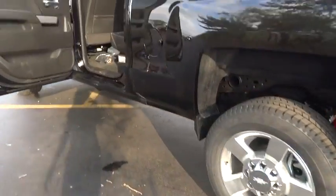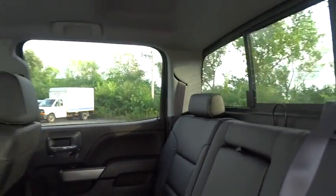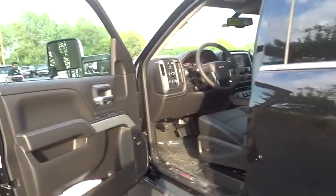Remote engine start, leather-wrapped steering wheel, Bluetooth, adjustable steering wheel, power steering, driver airbag, cruise control, auto-dimming rear-view mirror, PPO.